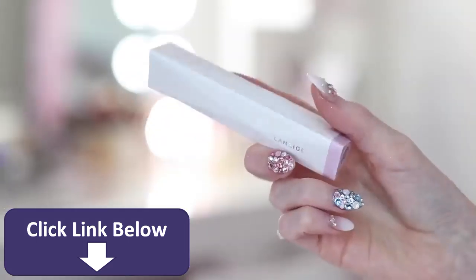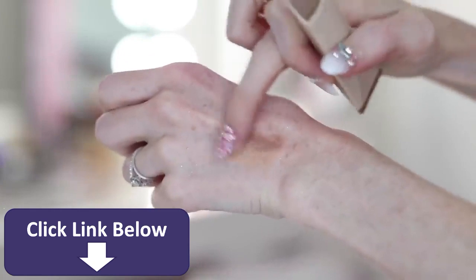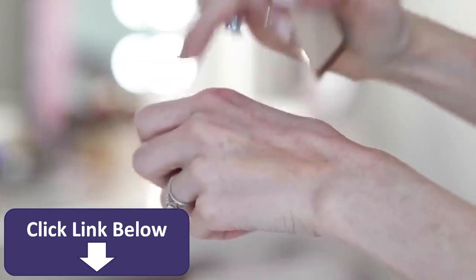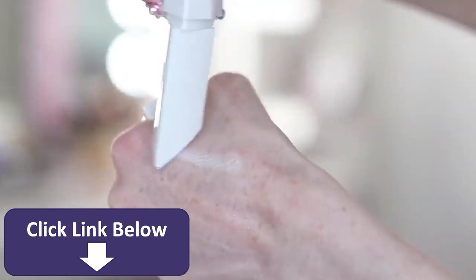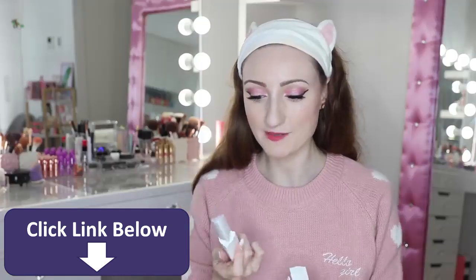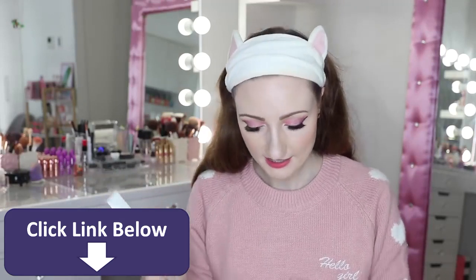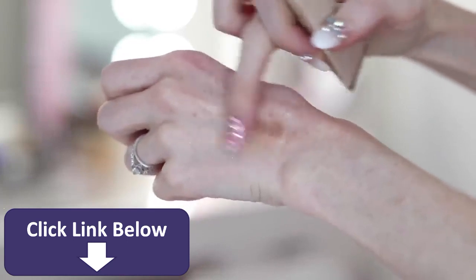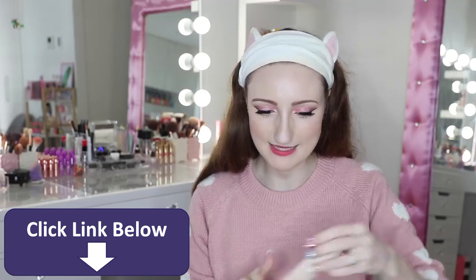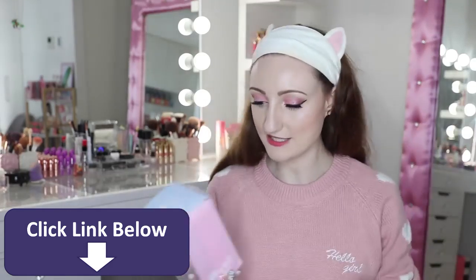I also picked up these Laneige two-tone correcting sticks — really unusual, gigantic triangle shapes. One is called Almond, which is like a contour stick, and there's also a Purple-Blue Correcting Stick. These are $30 each with 7 grams of product, and they're stunning but I wasn't sure how to use the correcting one. The contour one looks like it would have worked pretty well based on the swatch, but since I'd already done the Etude House contour I didn't get a chance to use it. If you know how I'm supposed to use the correcting one, let me know.